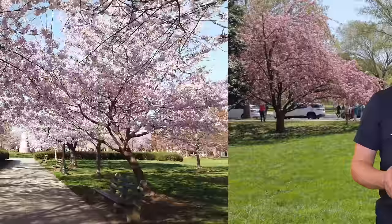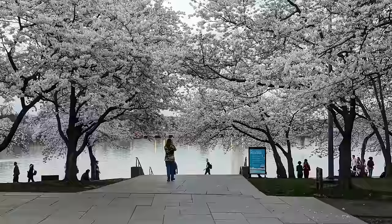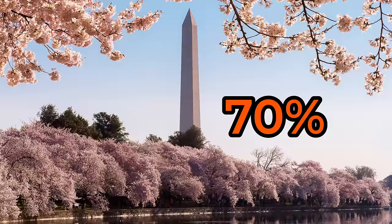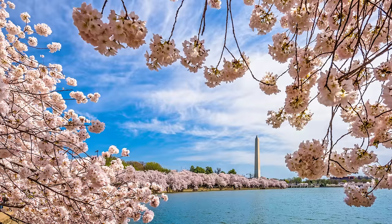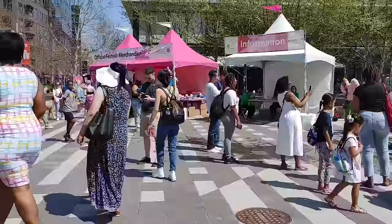First, let's run through some cherry blossom terminology so we're all on the same page. Cherry blossom season refers to the approximately one month period every spring when the cherry blossoms in DC could bloom. Peak bloom is defined specifically as the date when 70% of the Yoshino cherry trees on the Tidal Basin are open. If you've ever seen a photo of the Tidal Basin that looks like this, it was taken during peak bloom. The National Cherry Blossom Festival is both the actual festival that you can attend every March and April, and the name of the 501c3 nonprofit organization that is responsible for executing this festival.